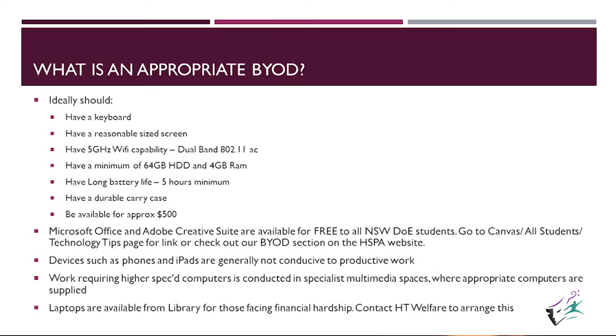They should have a reasonable size screen — about iPad size is what I'm thinking. They do not have to be massive, as these things need to be carried around all day. Five gigahertz Wi-Fi capability is essential. All of our Wi-Fi networks operate on five gigahertz, so you need to let the salesperson know. Most of them know by now, but just in case.